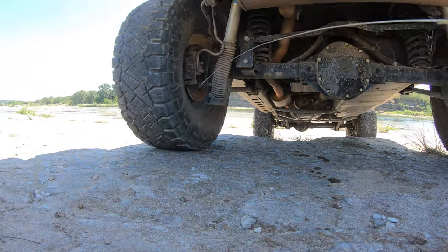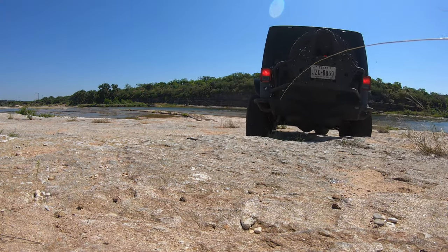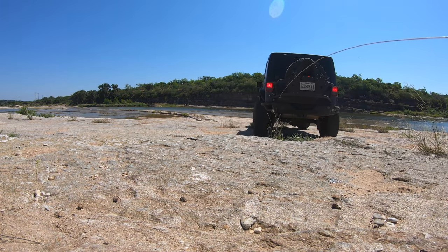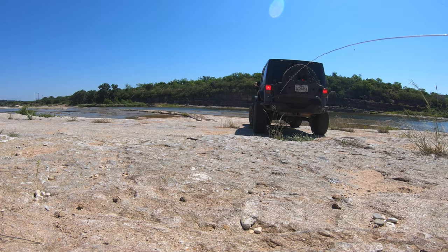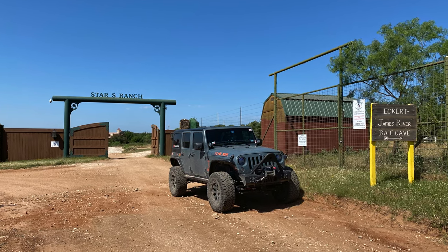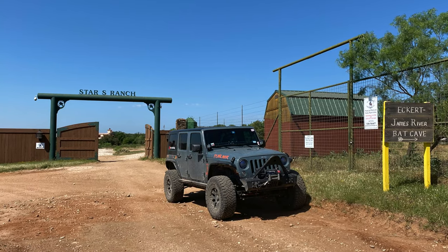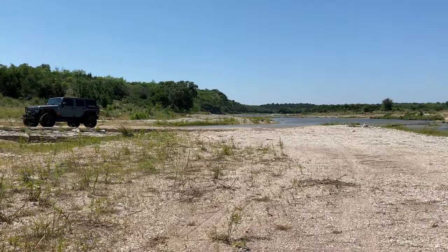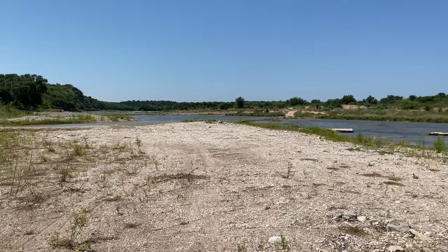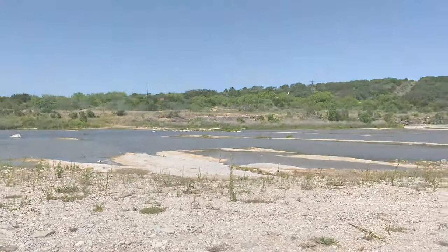As you can see here, we were able to drive on several different rocks and climb over several different things, so it's not just somewhere for you to go and drive through. The other thing that's really cool is on the way here, if you're coming from Fredericksburg, there's actually a little bat cave area that you can check out too — and while we didn't get the chance to do that, it's something that you can do with your family or with some friends.